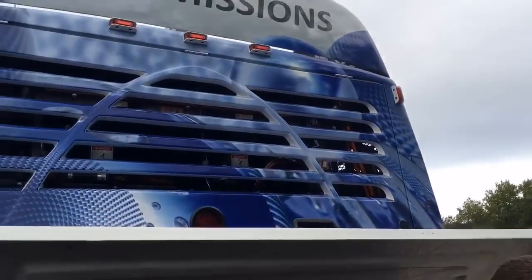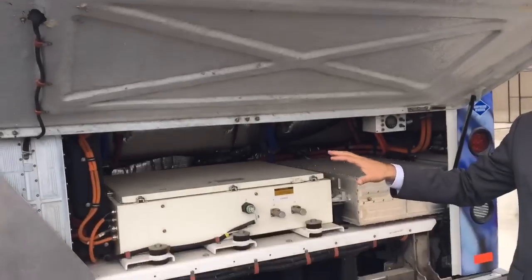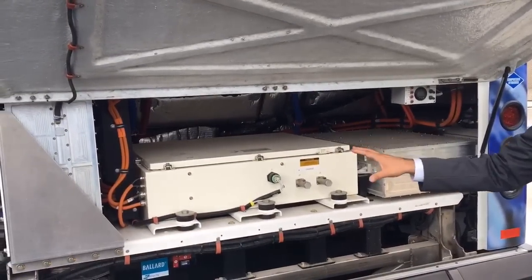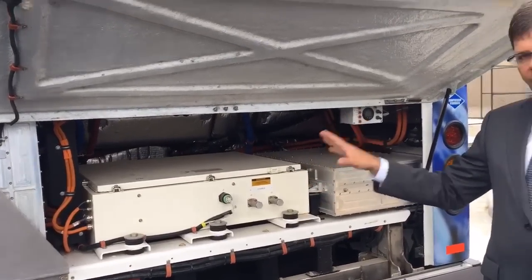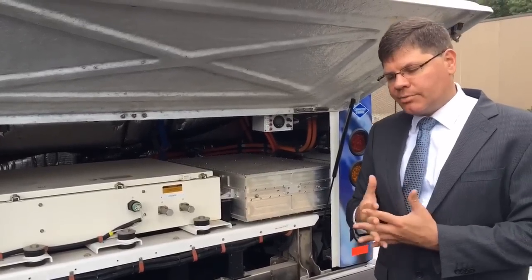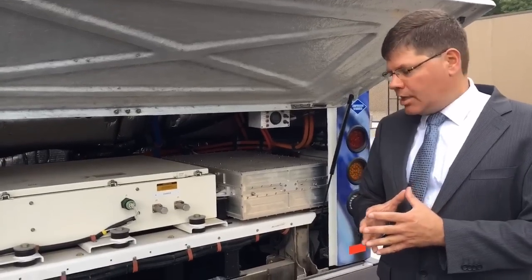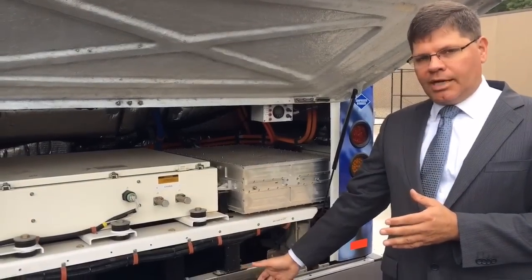The hydrogen then goes into the fuel cell, and because of an electrochemical reaction inside the fuel cell, the hydrogen combines with oxygen. An electron is released from that reaction, and water is the byproduct.